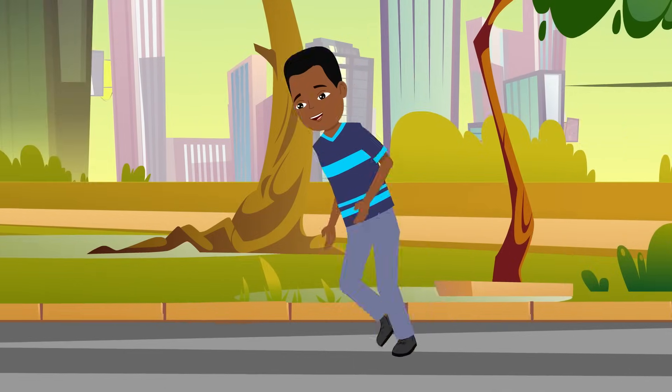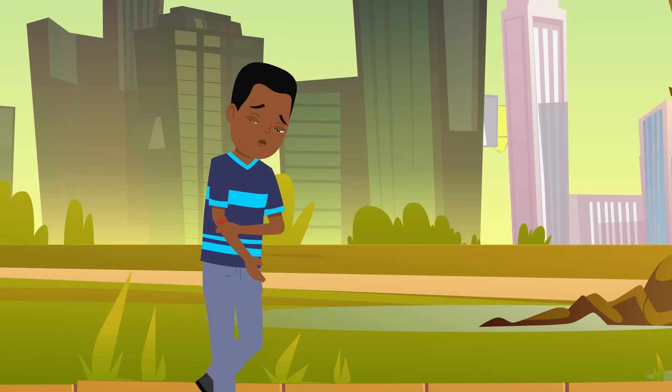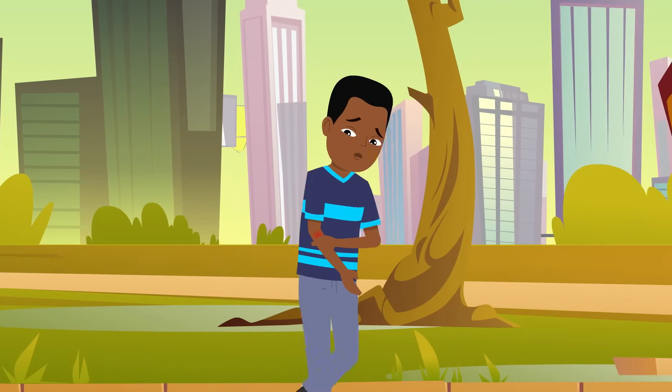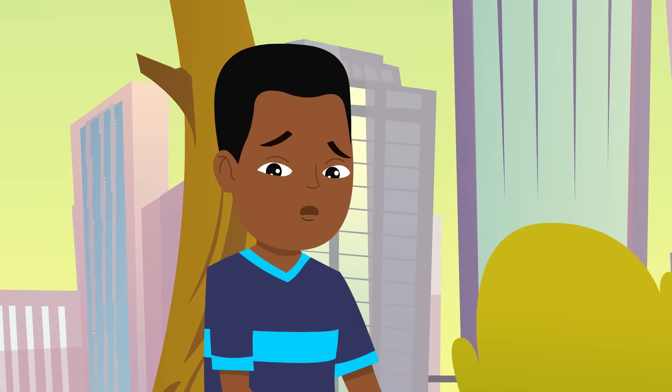So next time you cut, scrape, or break something while you're out playing with your friends, just remember — your body jumps into gear first thing to get you healed up quick. But it's still probably good to call for mom.